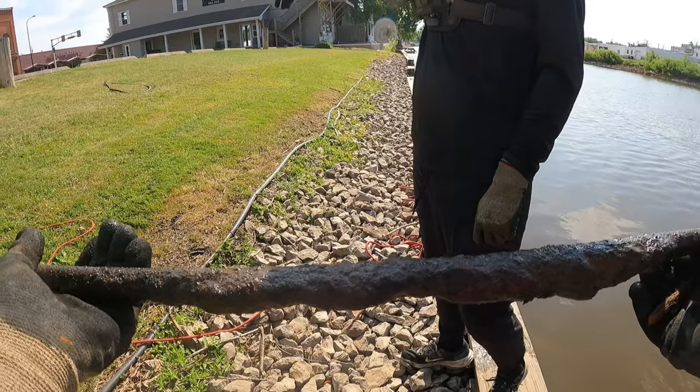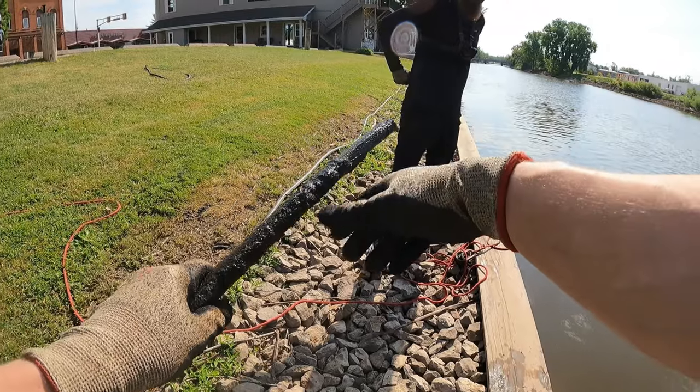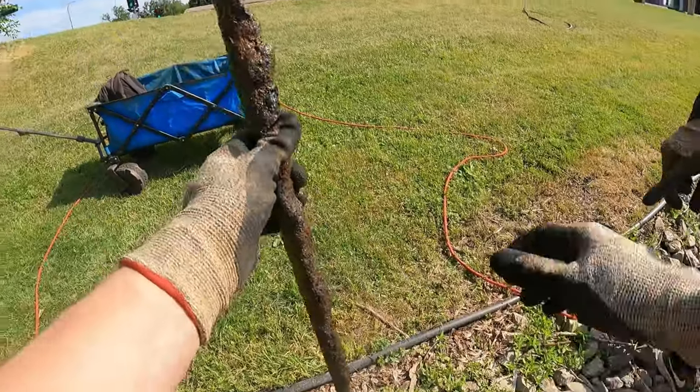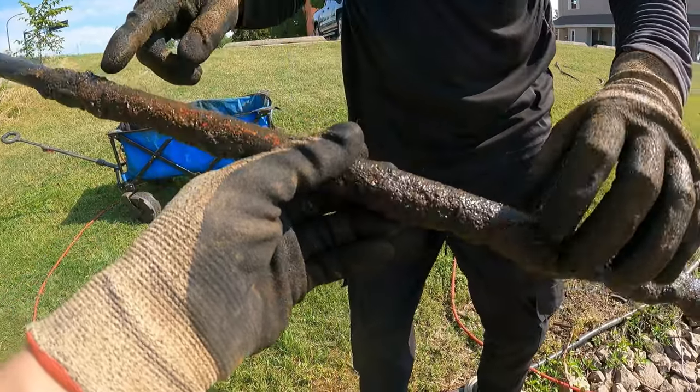It almost looks like the old pipe I caught, but with the hand-tied string on there. This is solid metal though — it's not a pipe. Maybe it's some kind of handle on the thing — like a pole. And it's painted orange right here. That is weird. What the heck is that?